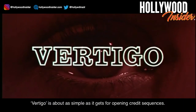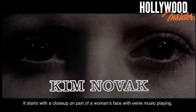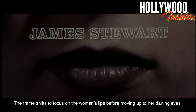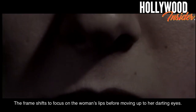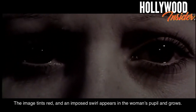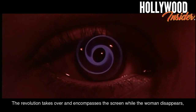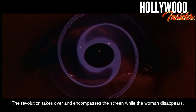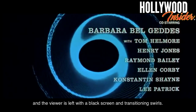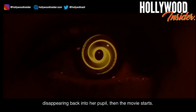Vertigo. Vertigo is about as simple as it gets for opening credits sequences. It starts with a close-up on part of a woman's face with eerie music playing. The frame shifts to focus on the woman's lips before moving up to her darting eyes. The camera then focuses on one eye and zooms in. The image tints red, and an imposed swirl appears in the woman's pupil and grows. The revolution takes over and encompasses the screen while the woman disappears, and the viewer is left with a black screen and transitioning swirls. The woman comes back at the end of the credits with the swirl disappearing back into her pupil.